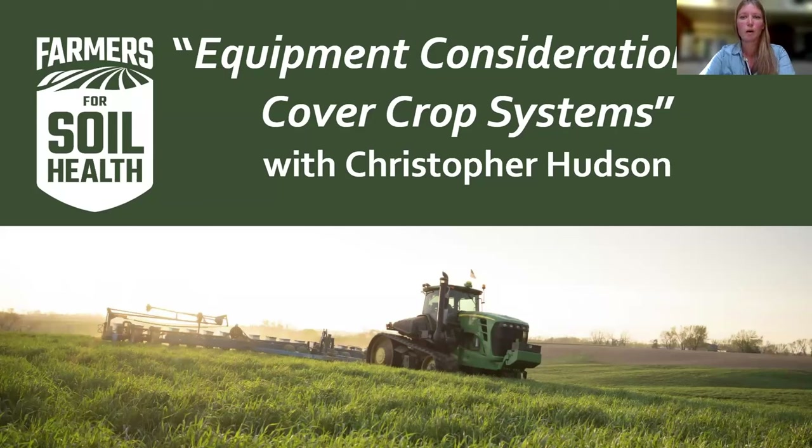FSH has also developed a website full of resources helpful to anyone working with farmers, or if you're a farmer or landowner. You can learn more at farmersforsoilhealth.com, and Bethany will drop that link in the chat. The deadline for enrollment of 2023 fall-planted cover crops has been extended to March 15th, and enrollment for 2024 fall-planted cover crops will open March 2024 as well.